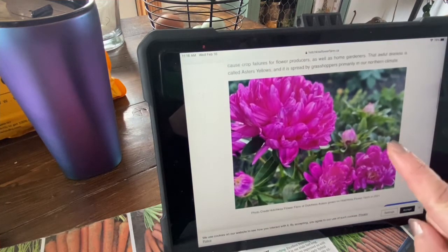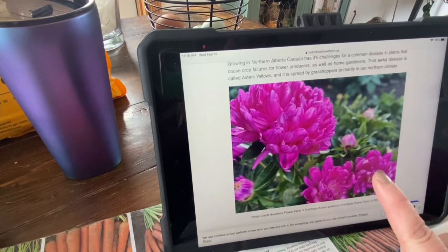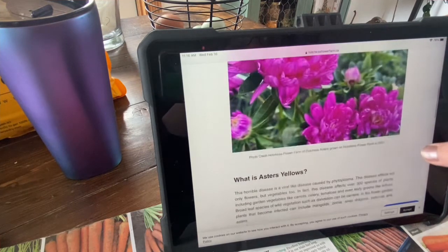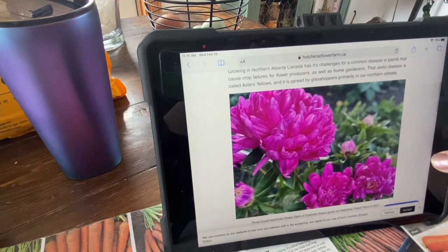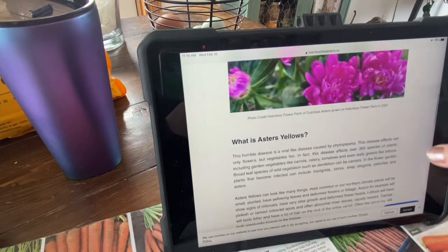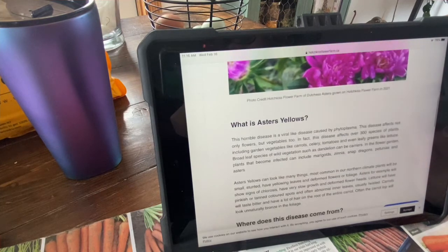These are some of my flowers that I grew last year — these are actually Asters. Typically we don't grow Asters in Northern Alberta simply because the Aster's yellows are really, really bad, and people associate those two things. But these were beautiful — I love them, they turned out great, and I'm growing a ton more of these this year. It's the Dutch's Aster in that photo.